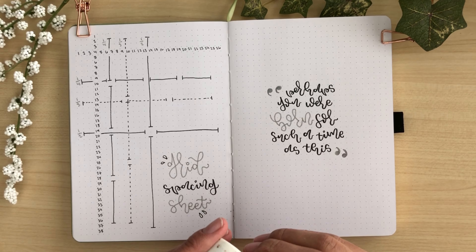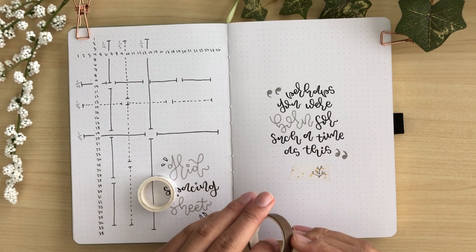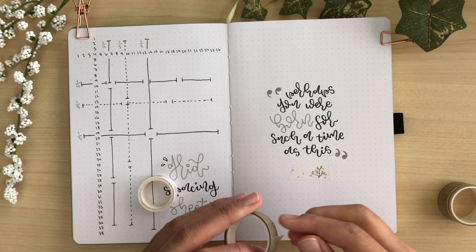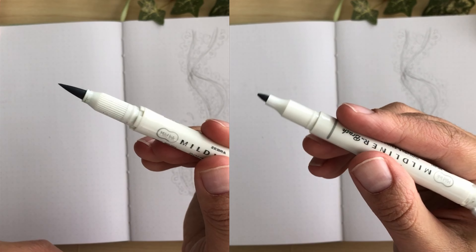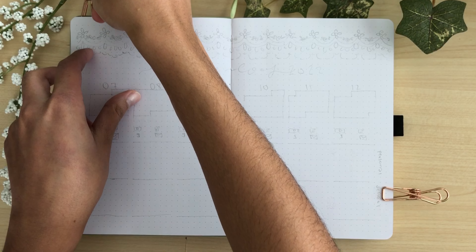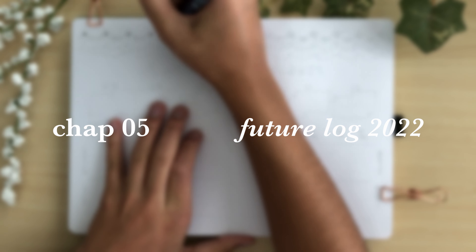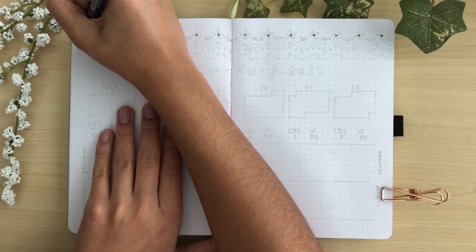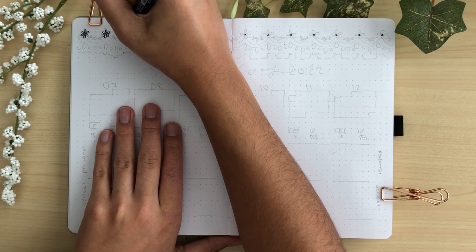I decided to add washi tape to my beginning bullet journal setup, which I usually never do. Here's my dilemma: the green-slash-gray color I used is labeled as gray, but I think Zebra messed up — the ink comes out green. That was a very cool tone, and since I also had a lot of blacks and grays, I wanted to add more warmth, so I used a greenish-brown washi tape and a washi tape with gold to match the gilded edges on the journal.